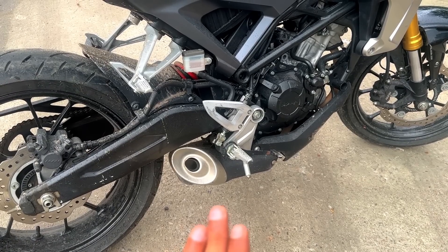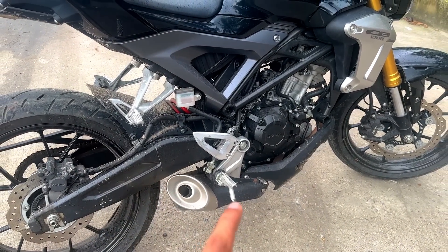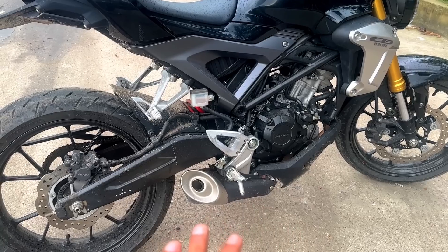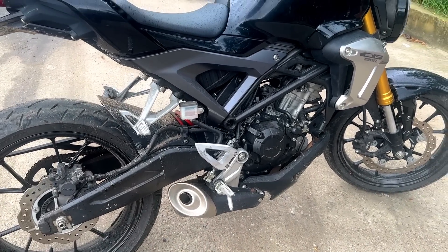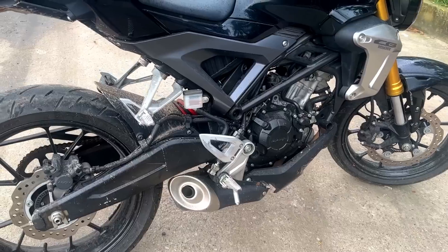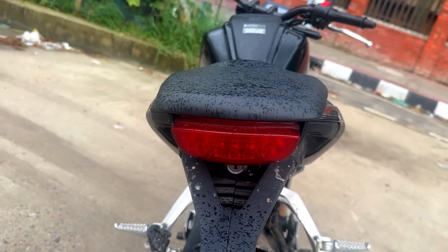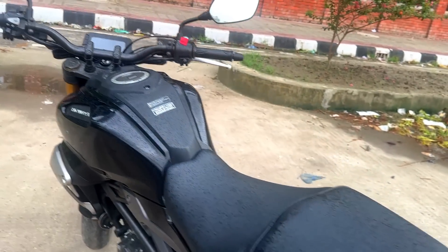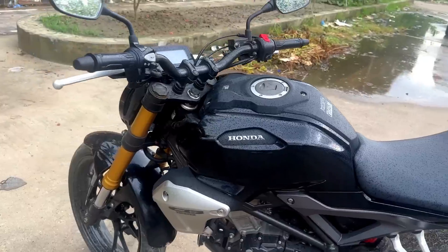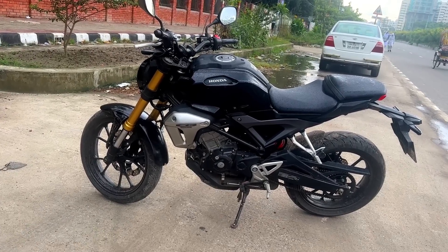This has an underbelly exhaust. This is the best sounding underbelly exhaust in Bangladesh. This is the fuel tank design.